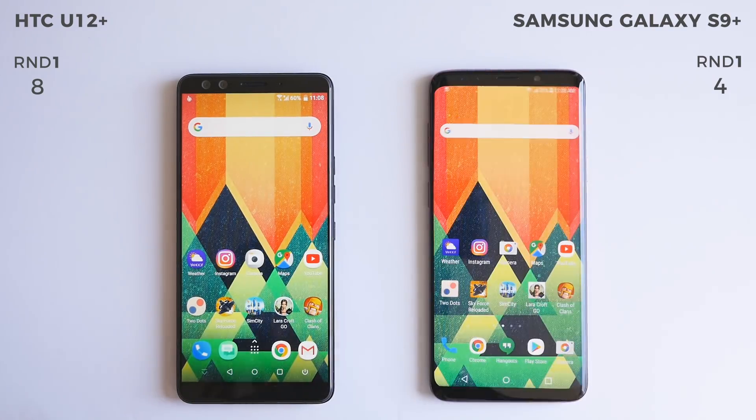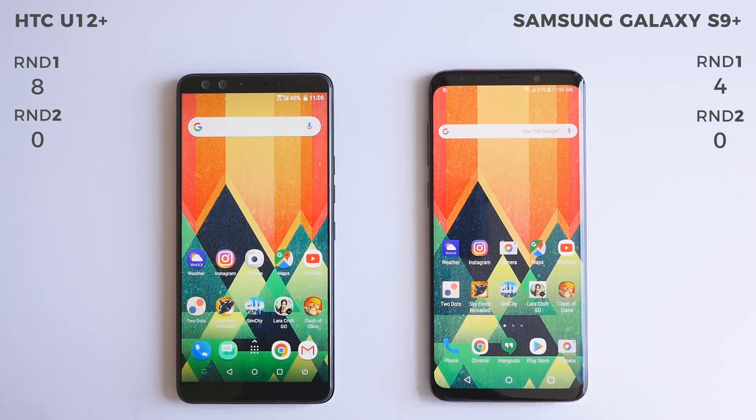After round one, the HTC U12 Plus has the clear lead with a score of 8 to 4, but the Galaxy S9 Plus could make up some ground in round two. So let's see how things go.